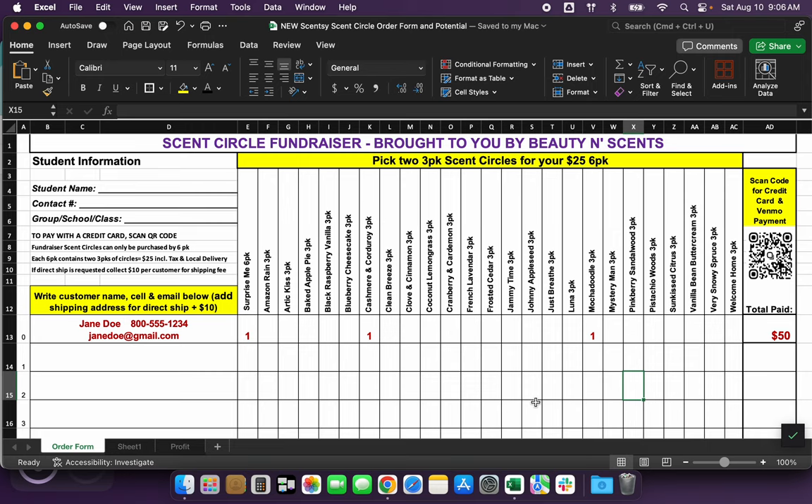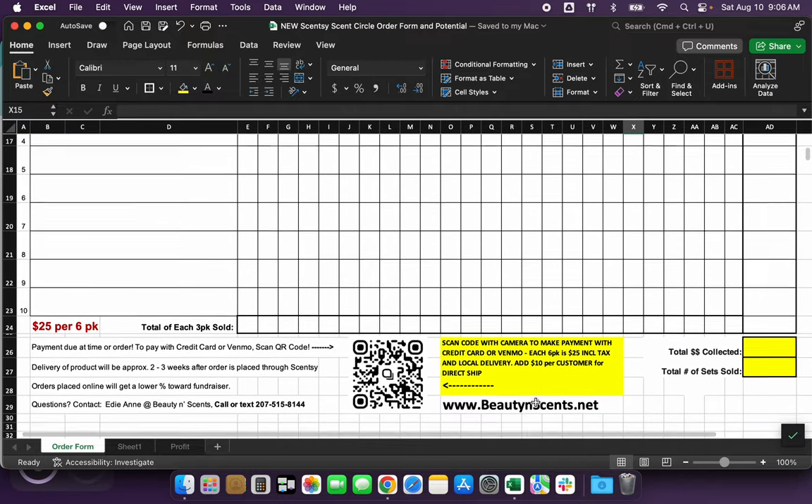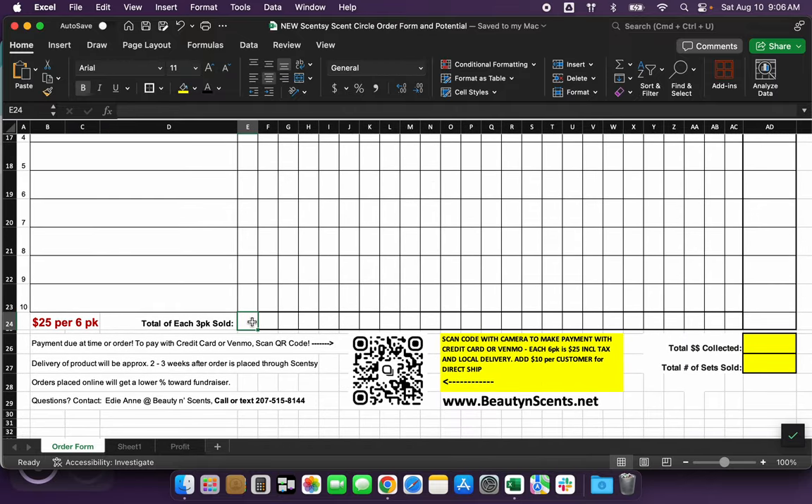I also include a QR code so customers can pay with a credit card or Venmo. If you scroll down to the bottom, that last row is where you total up each column of scent — this is a double check for you as well as an easier way to place orders when you get all the sheets back. You'll put a total amount of money collected and the total number of sets sold, so these are all double checks to make sure the numbers, rows, and scent packs are all adding up. I always include my information down at the bottom along with the QR code for online payment.